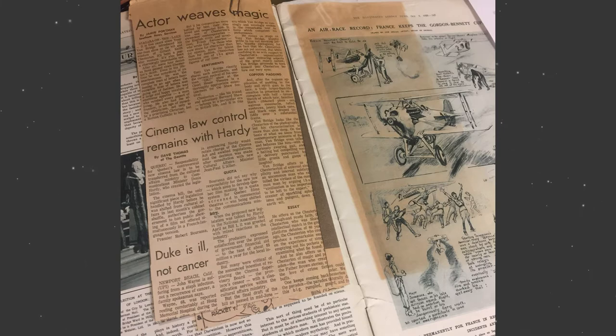Acid migration is not the same as bird migration. Acid migration is the transfer of acidic substances between two surfaces in contact with each other, causing localized staining and discoloration — like this example of a newspaper clipping causing discoloration on the page it was next to. Sometimes it's called acid transfer.